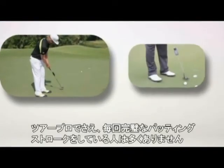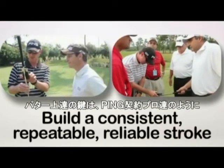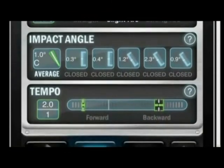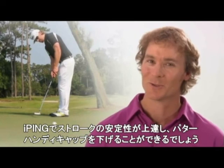No one has the perfect putting stroke, not even tour pros, but the key is to build consistent, repeatable, and reliable strokes just like the Ping pros you see here. The iPing app is breakthrough technology that will make you a lot more consistent on the greens, which will lower your putting handicap and lower your scores.